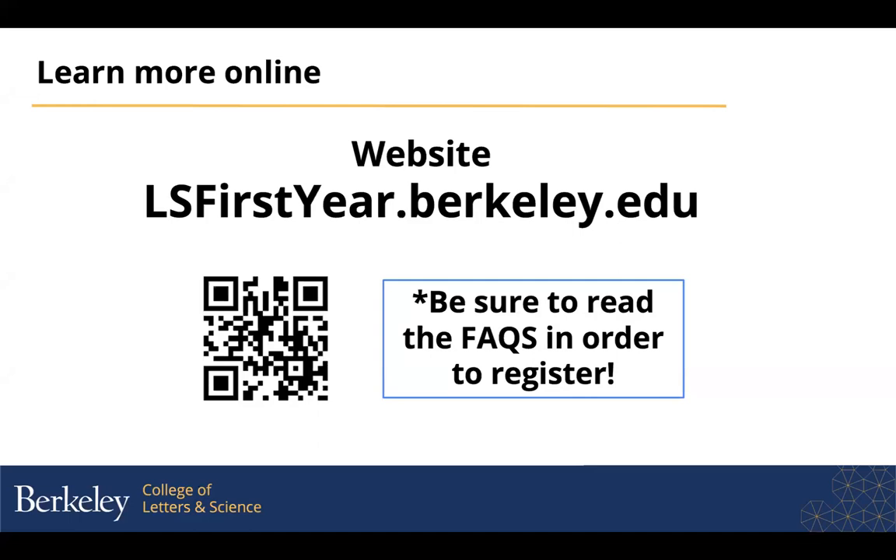I'm going to pause here in case you want to take a photo of this screen so you have the website or that QR code which will take you there. Again, the website is ls-firstyear.berkeley.edu.